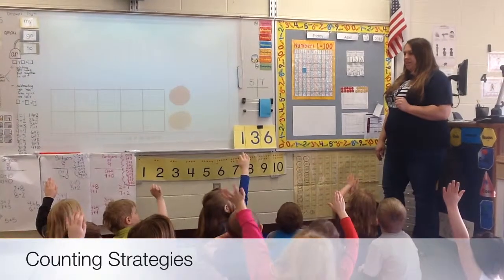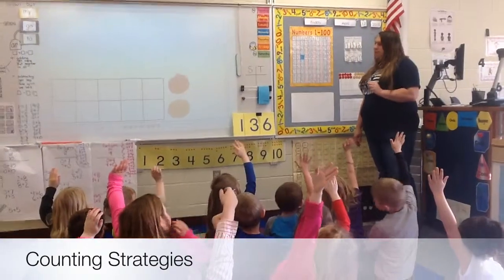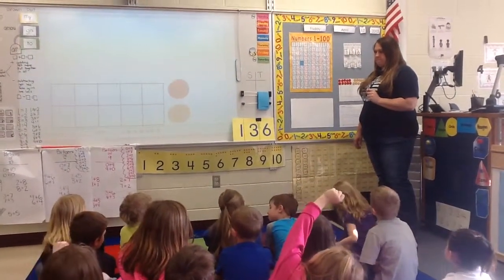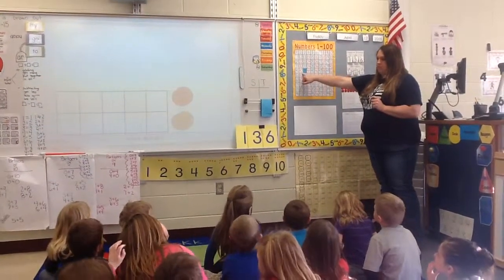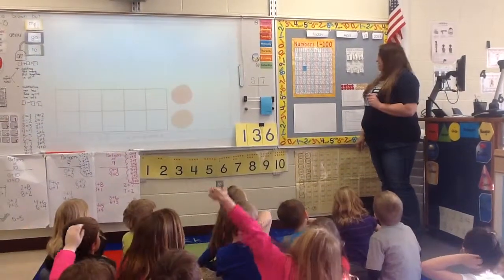Who can guess my covered number? Dylan, what's my covered number? 43. What was your strategy that you used to figure that out? I counted down to 44, 43. What was his strategy? Counting backwards.